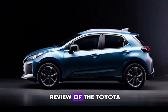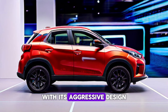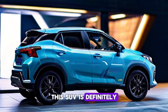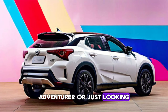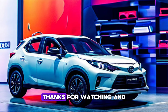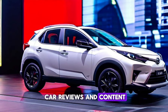That's it for today's review of the Toyota Yaris Cross 2024. With its aggressive design, advanced features, and impressive performance, this SUV is definitely worth considering. Whether you're a commuter, adventurer, or just looking for a reliable ride, the Yaris Cross 2024 has something for everyone. Thanks for watching, and don't forget to like and subscribe for more car reviews and content.